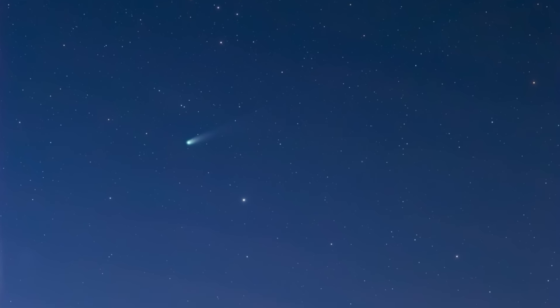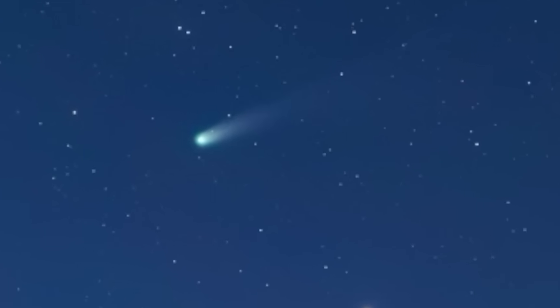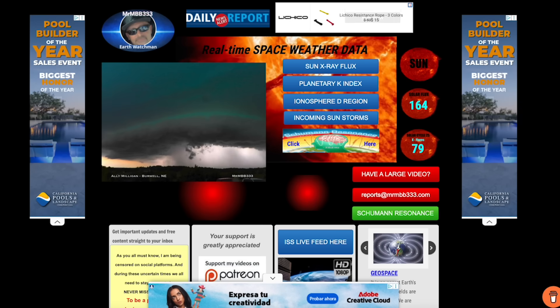What a fantastic photo taken from right out here in Arizona. This is what you can see in the north-northwestern sky just after sunset. Step outside tonight if it's not cloudy in your location and you should be able to see Comet Atlas.